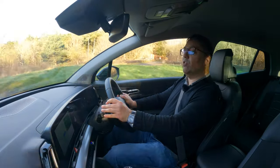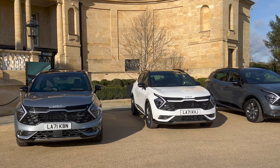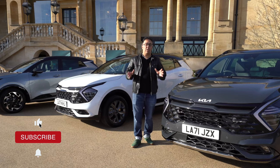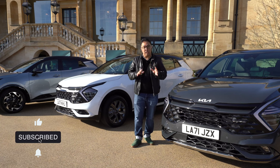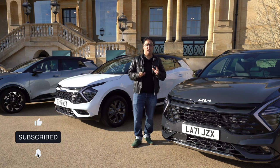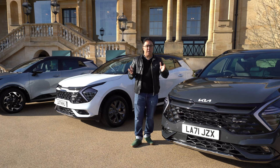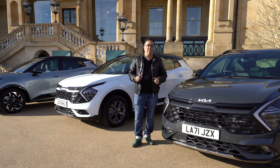So what do I think of the all-new Kia Sportage? It's got something for everyone — a model, trim, and engine for every type of person. If you're after a crossover SUV, it has the latest technology, the latest safety features, and plenty of rear space. I hope you enjoyed this video — if you have any questions, let me know below. Like and subscribe for more on Tech in the Car!